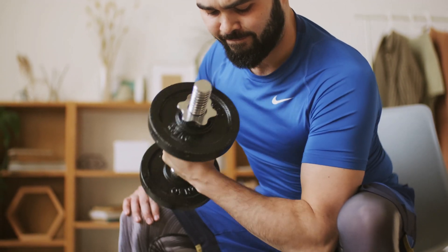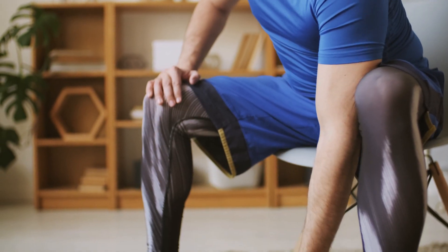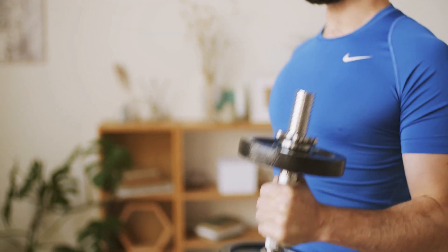Quit smoking. Smoking is known to reduce nitric oxide production in the body, which can contribute to a range of health problems, including heart disease.